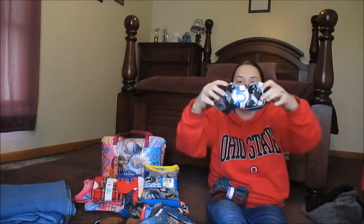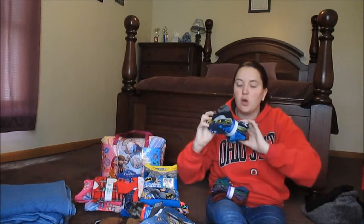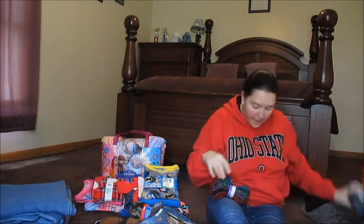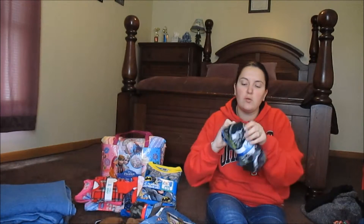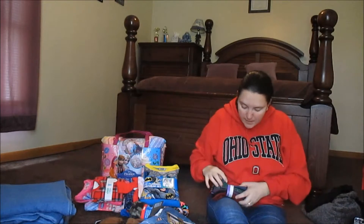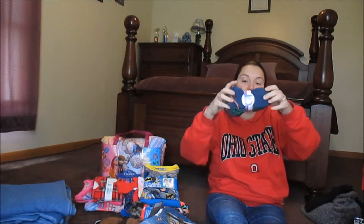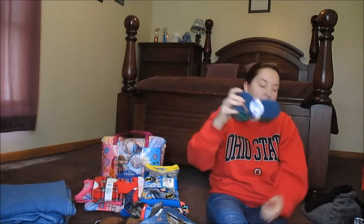I got these socks — there are 10 in a pack. Boys size large were $3 for the pack and they have skulls and some plain ones. I also got another pack of boys socks size medium — 10 in a pack — and these ones were also $3.